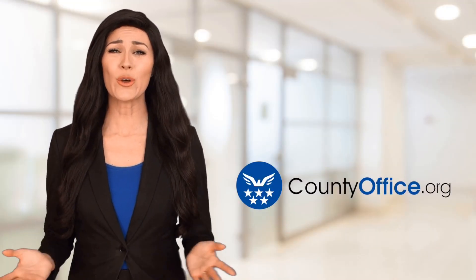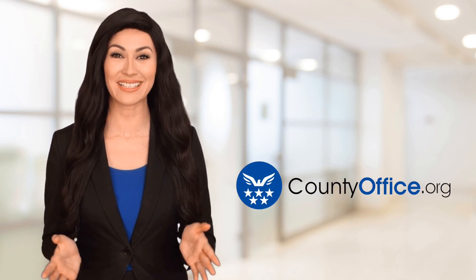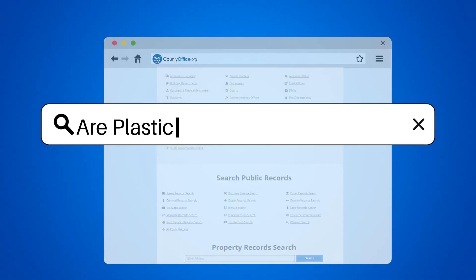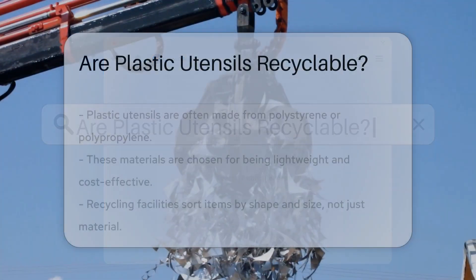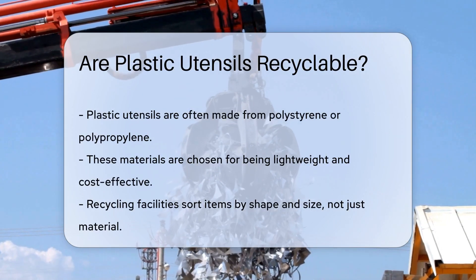Welcome to County Office, your ultimate guide to local government services and public records. Let's get started. Are plastic utensils recyclable? When you're done with your takeout, what happens to that plastic fork? Let's dig into the life of plastic utensils.